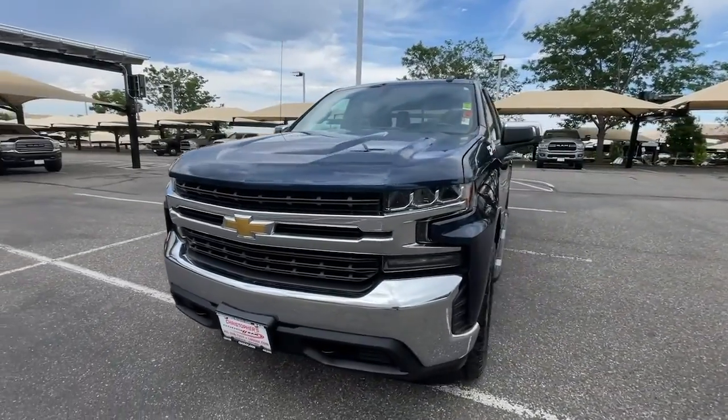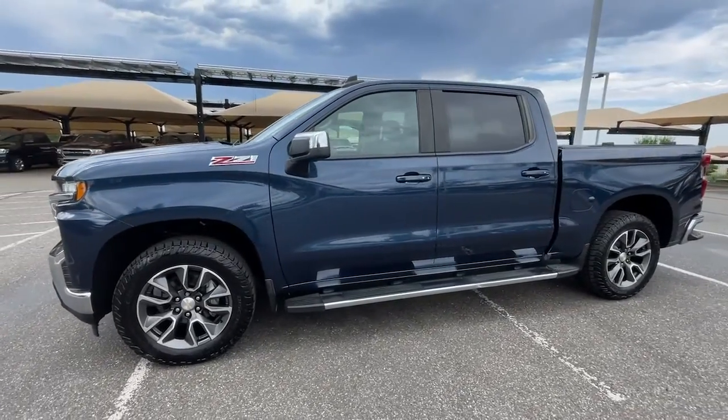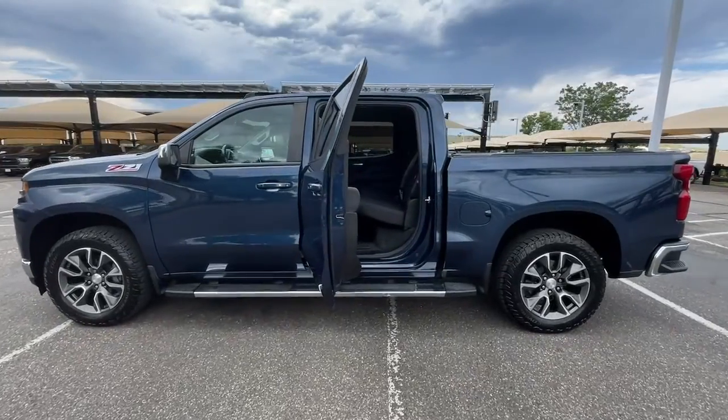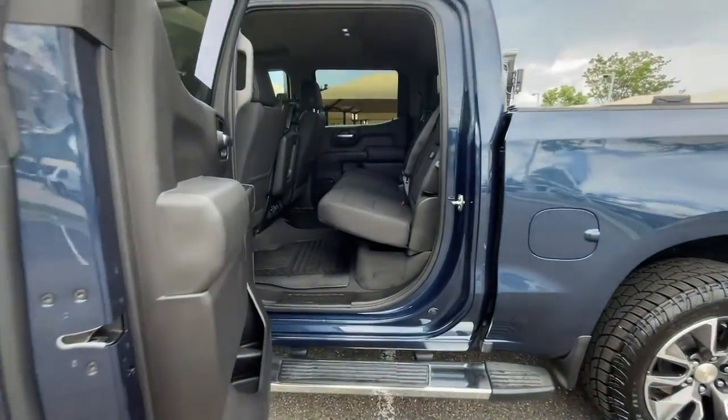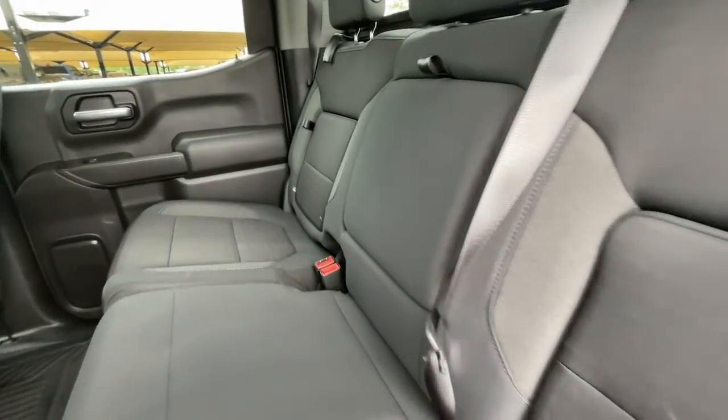These are just some of the great options this vehicle comes with: heated steering wheel, heated driver's seat, keyless entry, four-wheel drive, backup camera, heated mirrors, remote engine start, bed liner, aluminum wheels, and steering wheel audio controls.